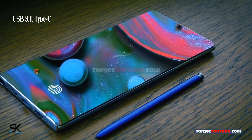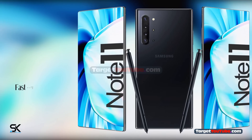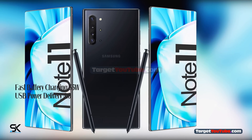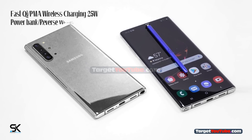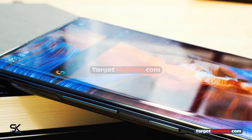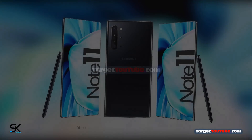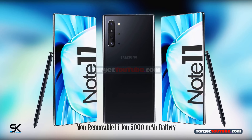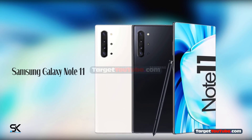USB 3.1 Type-C and fast in-display ultrasonic fingerprint scanner. Fast battery charging at 55 watts with USB Power Delivery 4.0, fast Qi/PMA wireless charging at 25 watts, and reverse wireless charging at 18 watts. 5,000 mAh huge battery. Samsung Galaxy Note 11 — this is incredible.